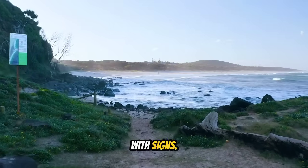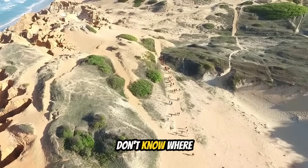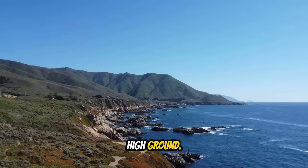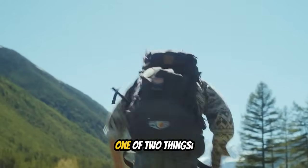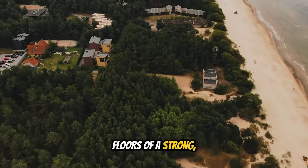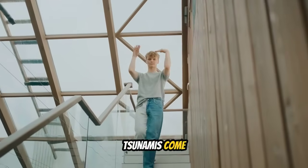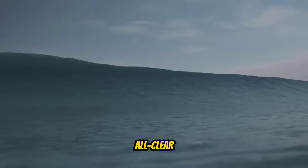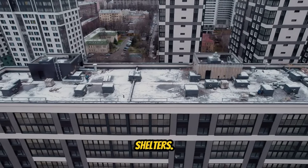Step seven: if you're at the beach when the earthquake strikes, don't go back for belongings or your car — run directly inland or uphill. Step eight: follow evacuation routes if they exist; if not, use common sense — move away from the coast and uphill toward hills or elevated areas. Even a small hill 20 to 30 meters high can save your life. Step nine: don't stop moving until you reach safety — at least 15 to 20 meters above sea level and two kilometers inland.